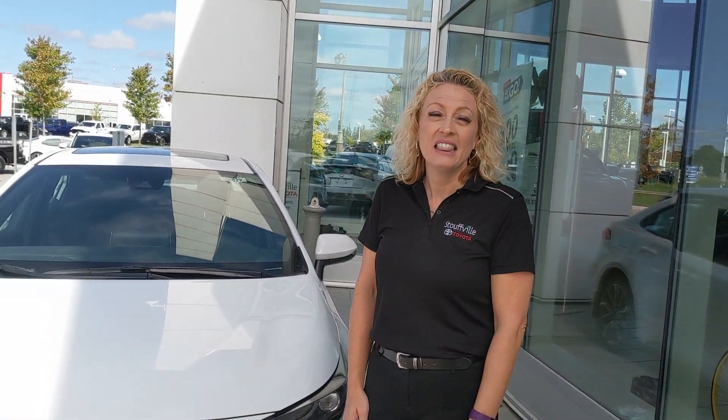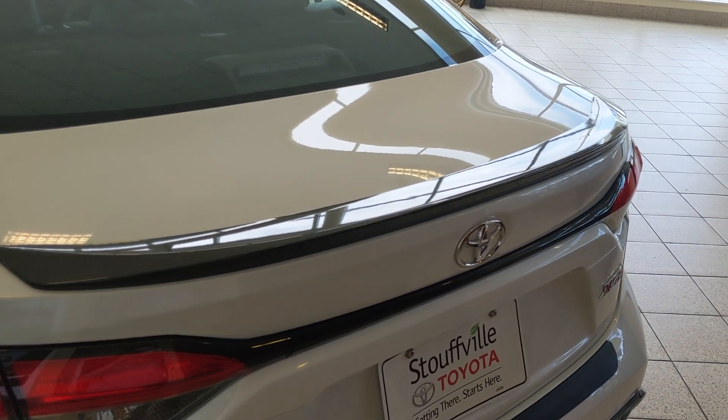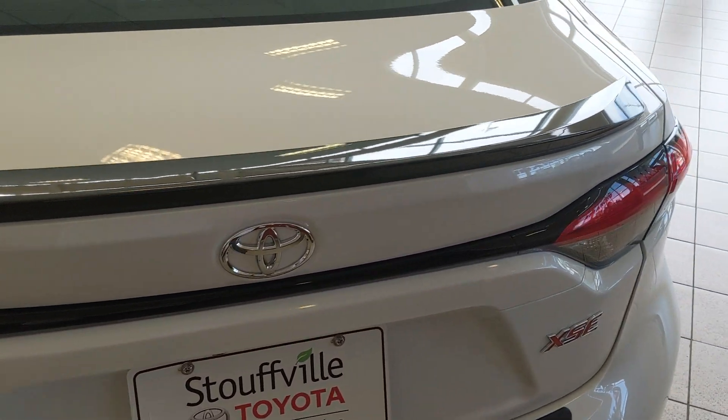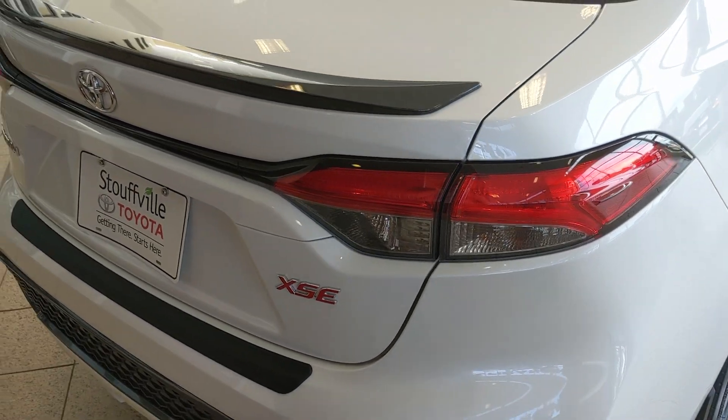Hello and thank you for joining me today. My name is Brandi Kramer and we're here at Stouffville Toyota with the all-new 2020 Corolla sedan. Let me introduce you to the XSE model. Built on the new Toyota Global Architecture, TNGA for short, let's get started with a walk around of the exterior.